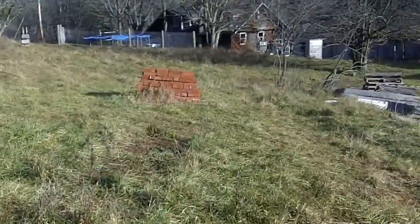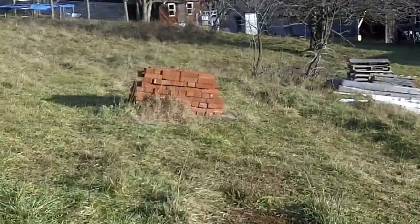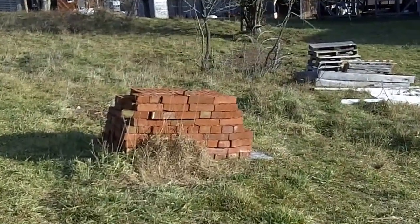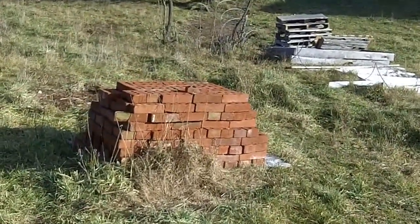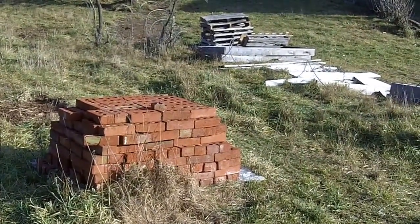That stack of bricks right there — currently my plan for that is to use them to build a kiln to fire ceramics, maybe even crucibles.